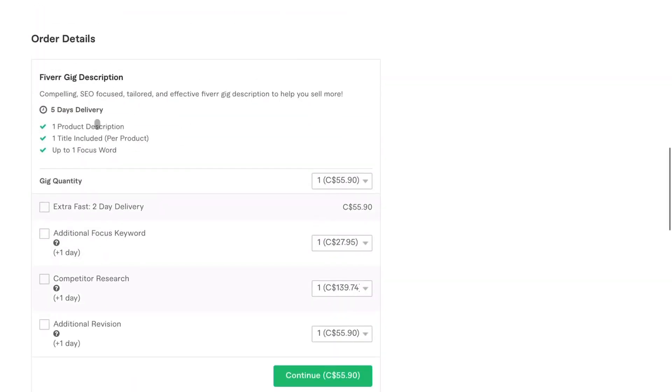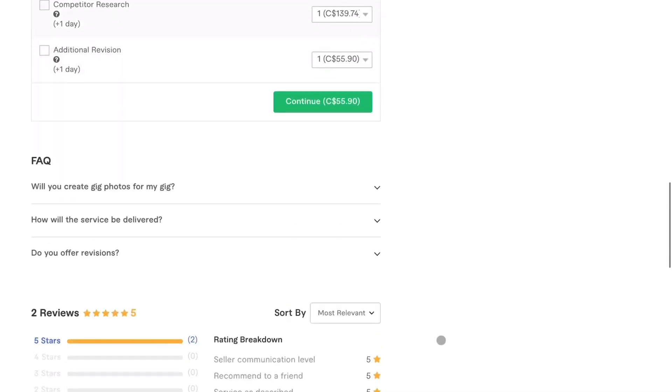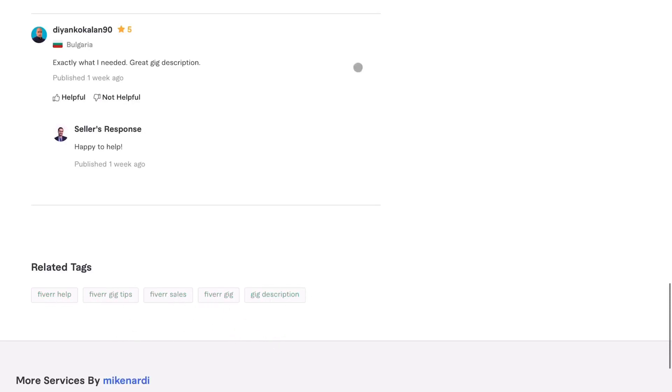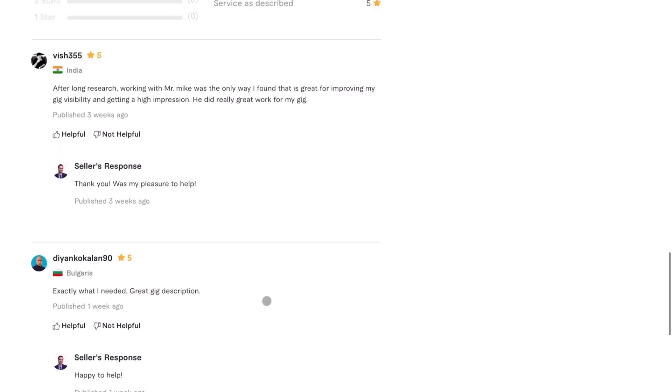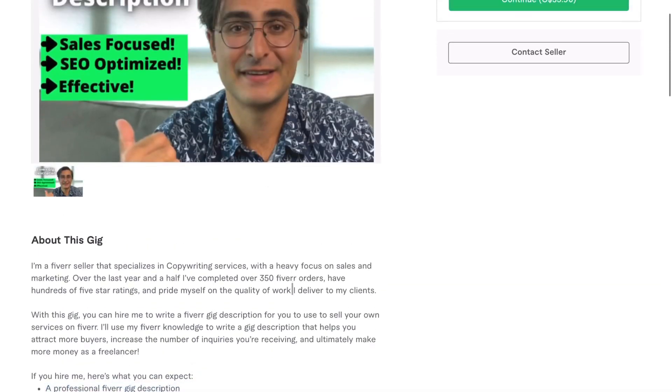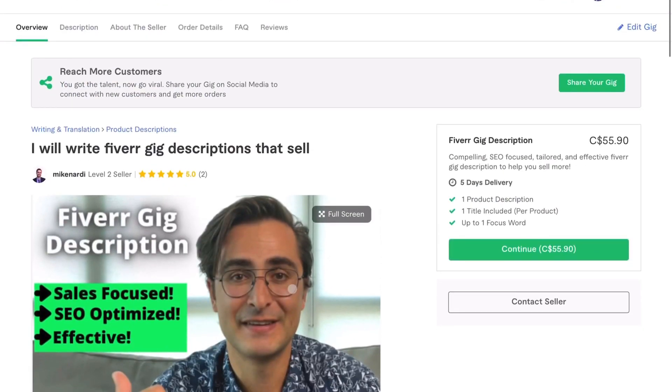I also included some gig extras — keyword research focus, competitor research, and an extra revision at additional cost. Moving down, these were the tags I used: Fiverr help, Fiverr gig tags, Fiverr sales, Fiverr gig, and gig description. These were two of the three buyers who left a rating — one from Bulgaria and one from India, both awesome people to work with. So far the gig has been going pretty well.